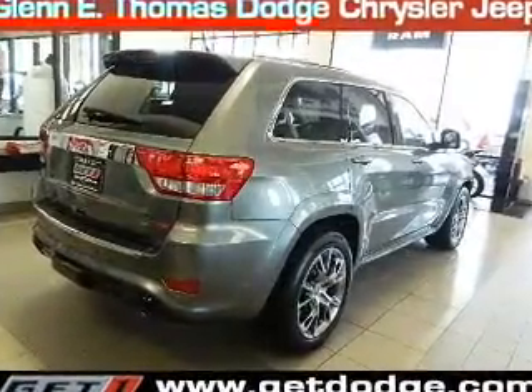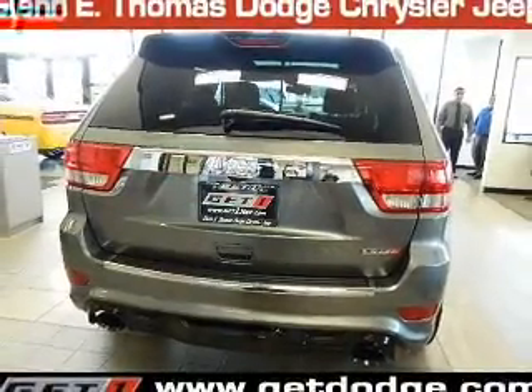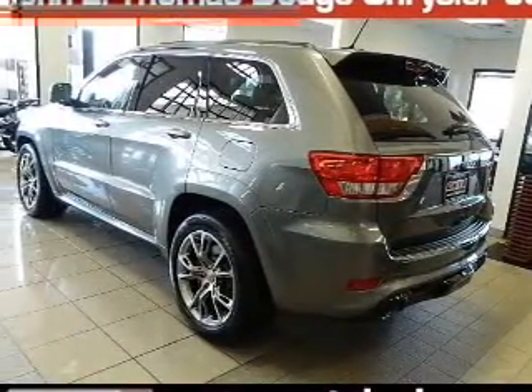Navigation included to help you get to your destination with ease. Premium wheels lend a distinctive appearance. Treat yourself to a premium sound system. You will appreciate the safety feature of anti-lock brakes.